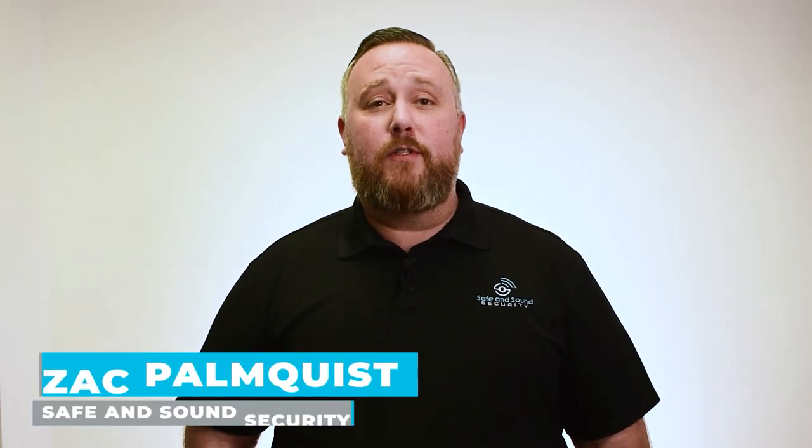Hi, my name is Zach Pompquist. I'm the Director of Engineering here at Safe and Sound Security, and today we're going to talk about access control installations.